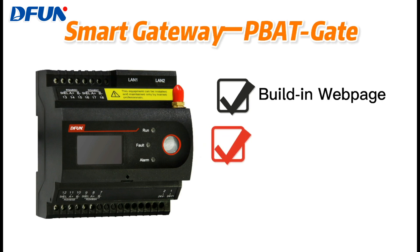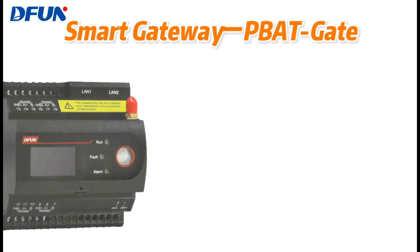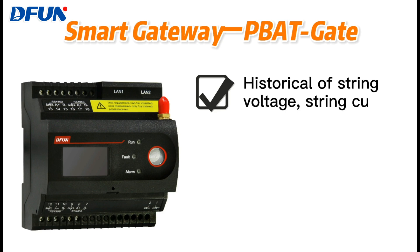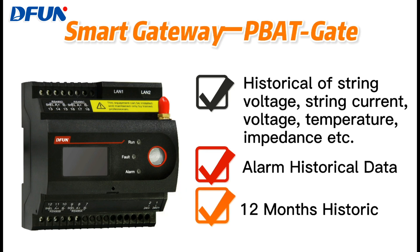It supports Modbus TCP and SNMP protocols for data uploading, as well as 4G communication. The P-back gate can store historical data of string voltage, string current, battery cell voltage, temperature, and impedance, as well as historical alarms, and data can be stored in the gateway for 12 months.